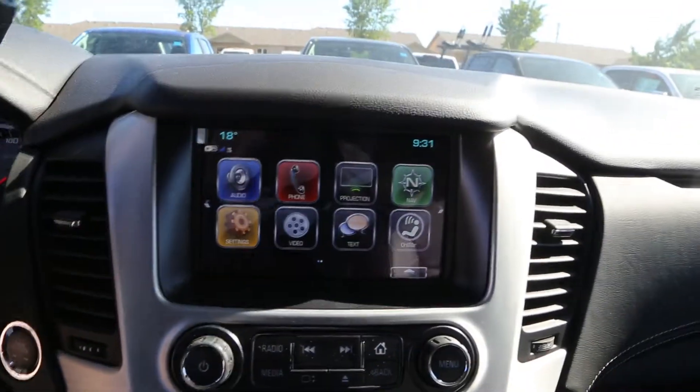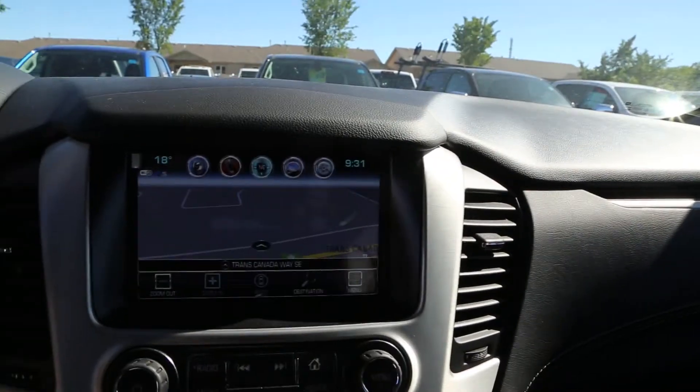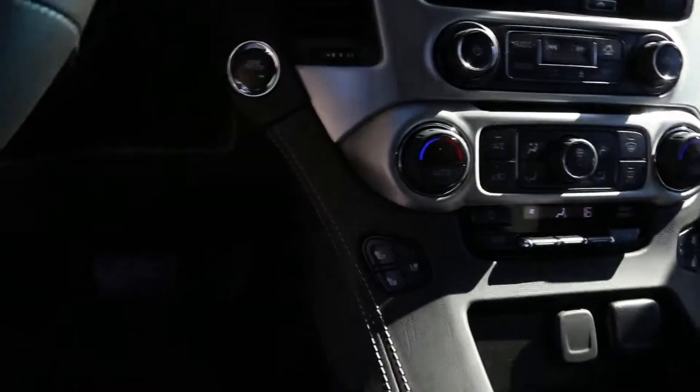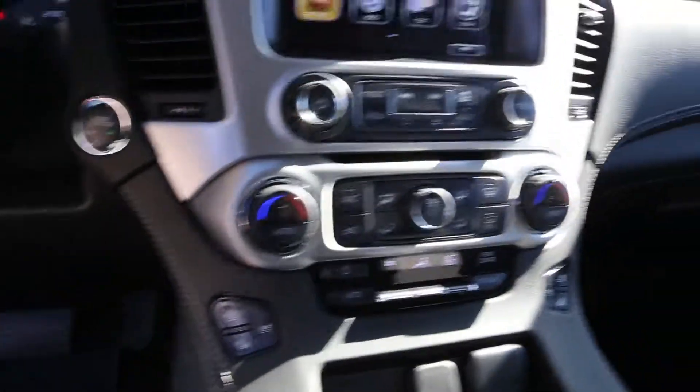It also has navigation, heated and cooled seats, climate control, and a sunroof.